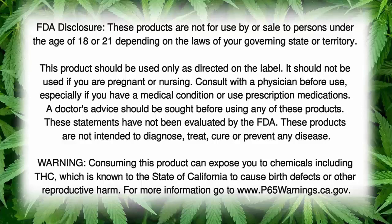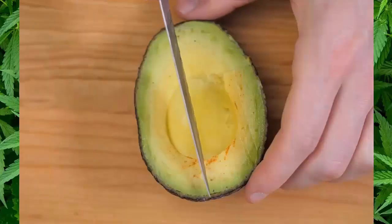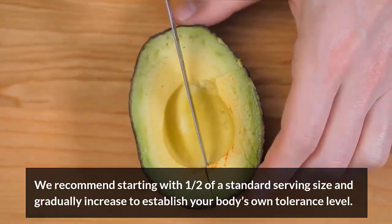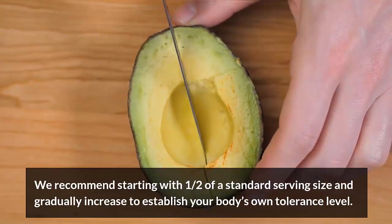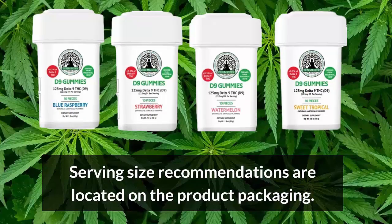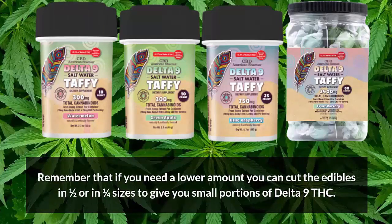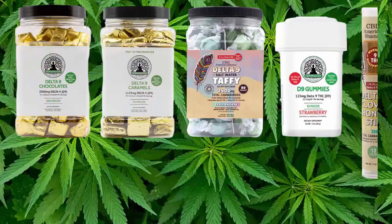And most importantly, pay attention to the amount of D9 that you're taking, especially if you're new to cannabis products. So what is the recommended dosage? Well, the recommended dosage starts with one-half of a standard serving size and suggests that you gradually increase that amount to establish your body's own tolerance level. Serving size recommendations are located on the product packaging. And remember that if you need a lower amount, you can cut the edibles in half or in quarter sizes to give you small portions of Delta-9.